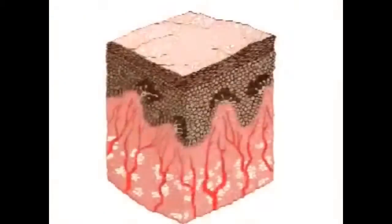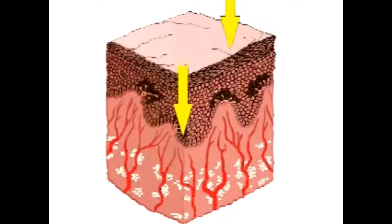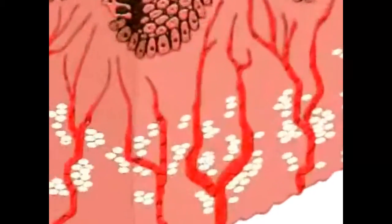Our sun produces much of its energy in infrared, which is very safe and beneficial for humans. Far infrared energy effectively breaks down water molecules that store unwanted toxins, block blood circulation, and impair cellular functions.